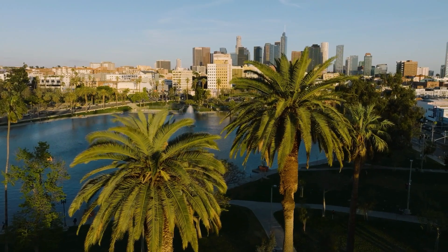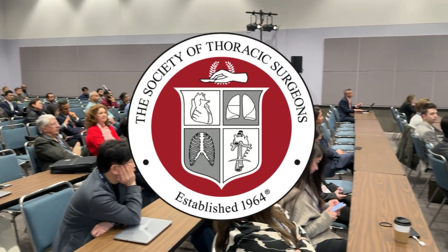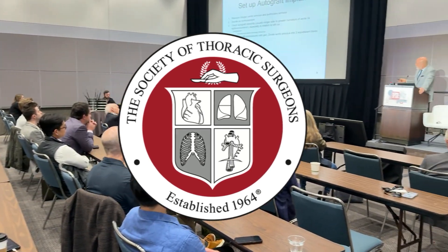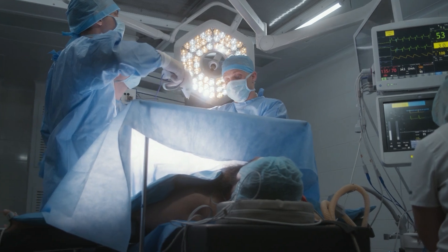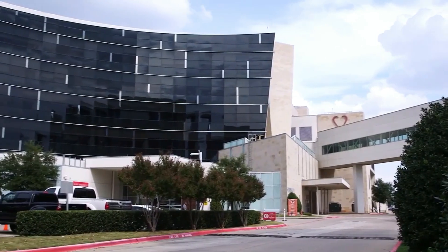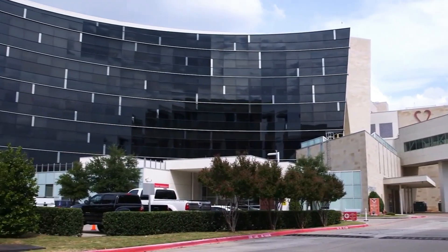Hi everybody, it's Adam with heartvalvesurgery.com and we're in Los Angeles, California at the Society of Thoracic Surgeons Conference. I'm thrilled to be joined by Dr. Bill Brinkman, who is a leading aortic valve surgeon at Baylor Scott & White the Heart Hospital Plano in Plano, Texas. Dr. Brinkman, it is great to see you again and thanks for being with me at STS.